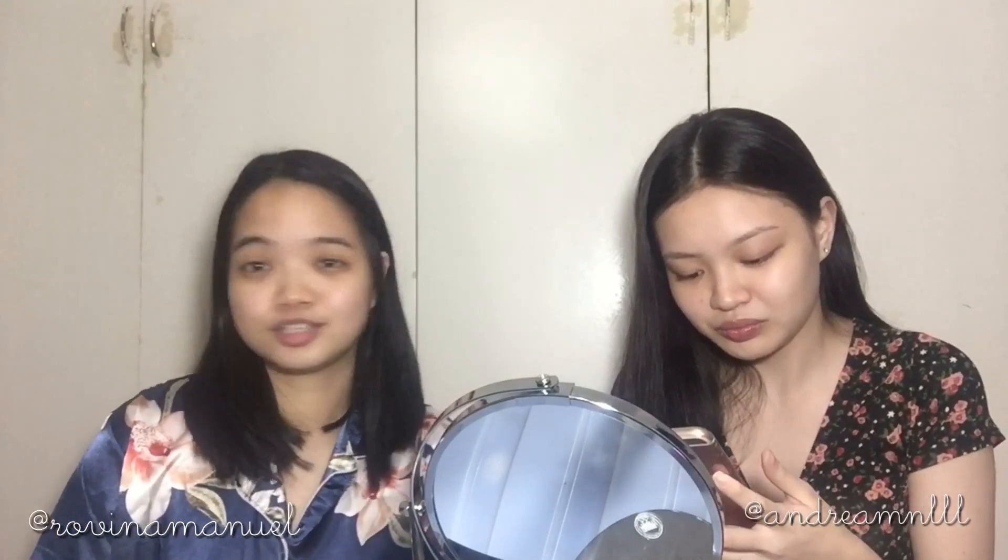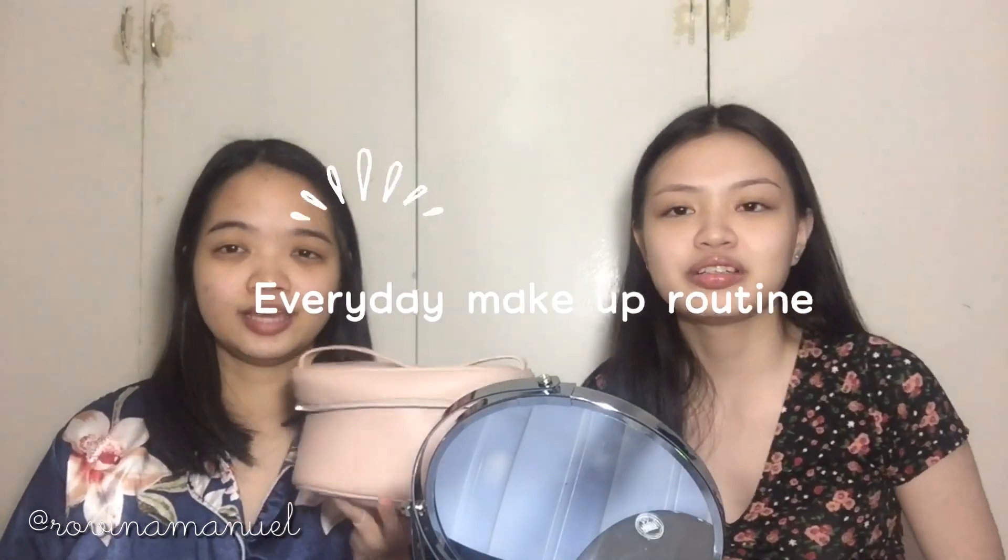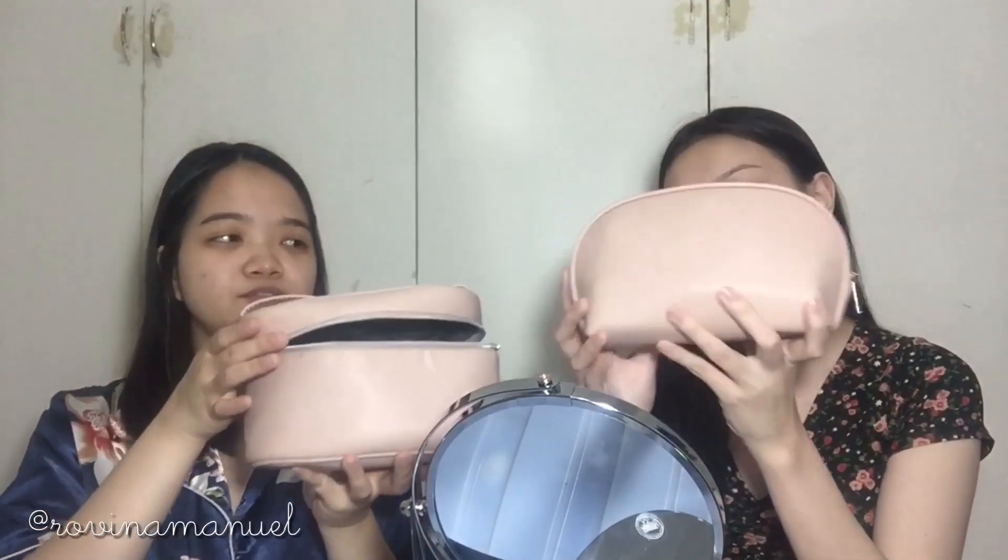Hello everyone, welcome back to my channel. As you can tell, we are barefaced — this is my sister. I'll pop her Instagram down below. We asked a few questions on Instagram because we wanted to do a get-ready-with-me while answering questions. Let's start by showing you our makeup bags. This is mine — like a full face, not really full face, just everyday. Our pouches are actually the same — mini sock pouches — and they're quite filled.